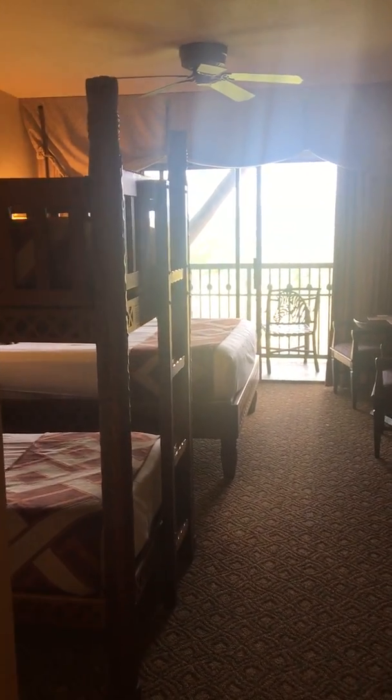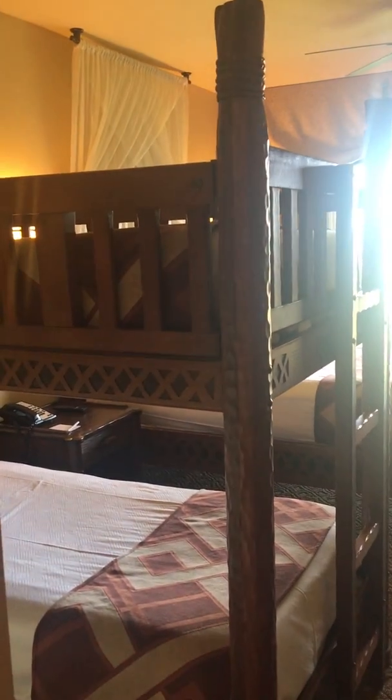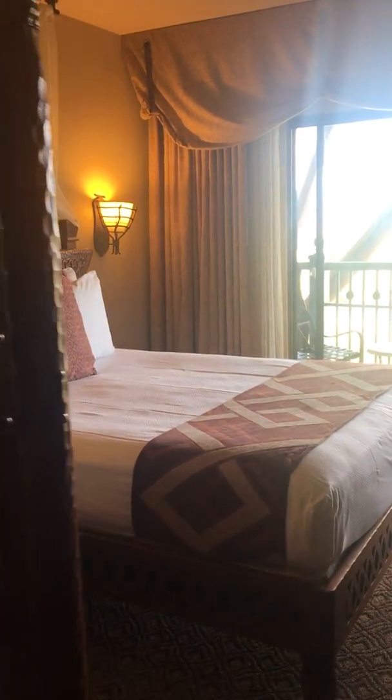Hi everyone, this is Missy Ryan with Wishes Family Travel. Just wanted to give you a glimpse of Animal Kingdom Lodge. I am in the Jambo House and this is one of their Savannah View rooms.